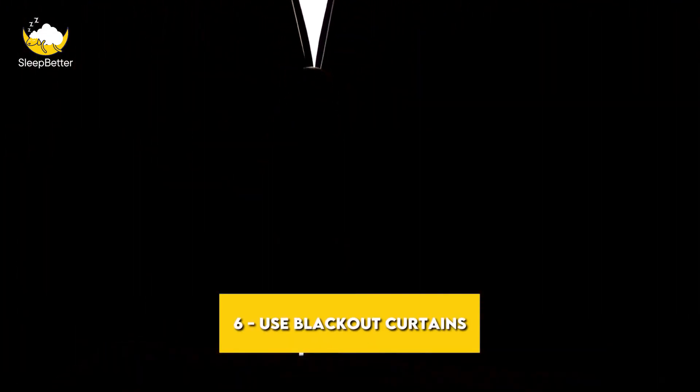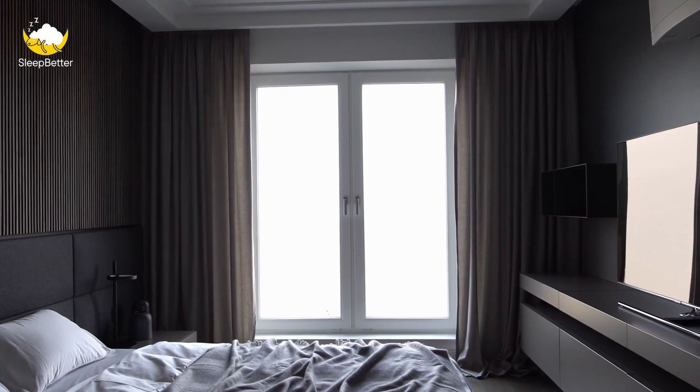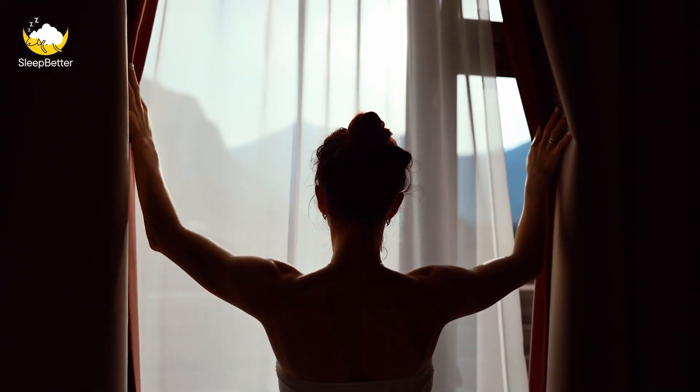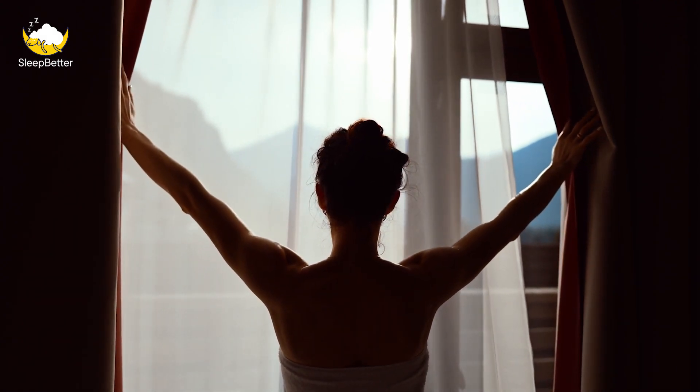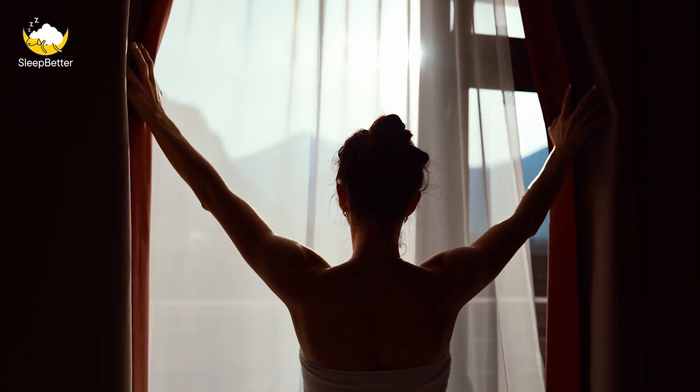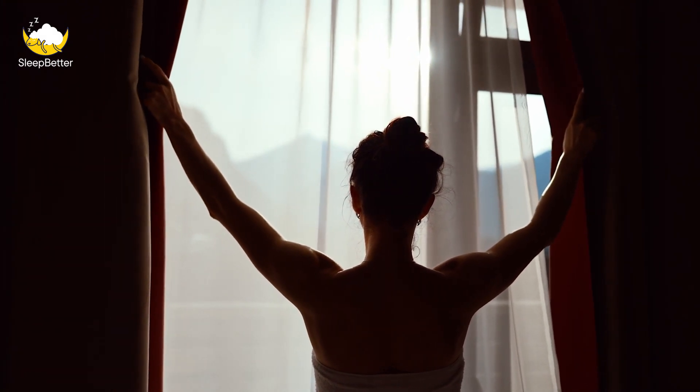Tip 6: Use blackout curtains. Blackout curtains or shades can be a great way to block out light and create a dark sleep environment — they're especially helpful if you're trying to sleep during the day. Look for curtains or shades designed specifically for blackout purposes, and make sure they fit your windows properly.